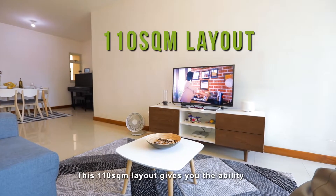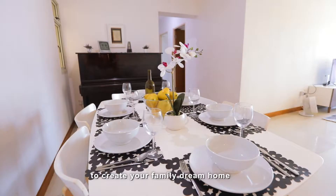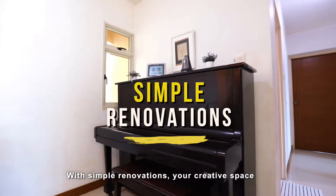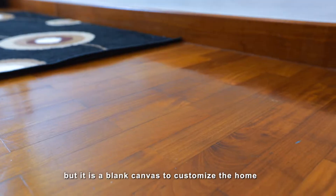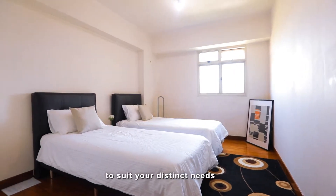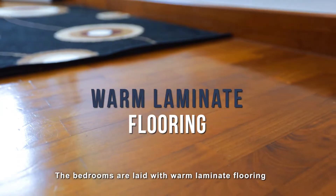This 110 square metre squarish layout gives you the ability to create your family dream home. With simple renovations, your creative space is not limited by the existing designs, but is a blank canvas to customise the home to suit your distinct needs. The bedrooms are laid with warm laminate flooring.